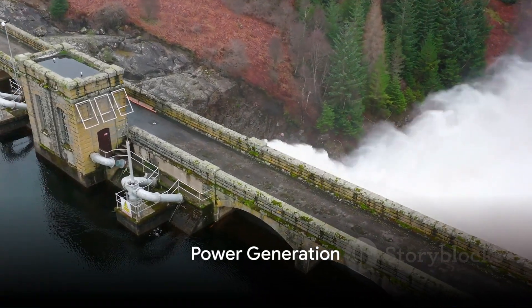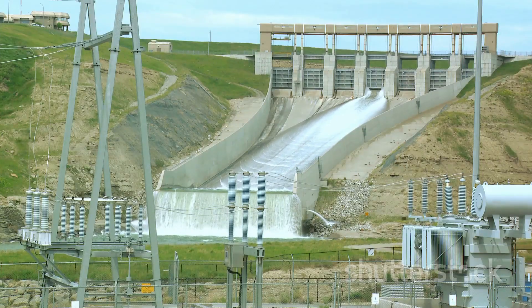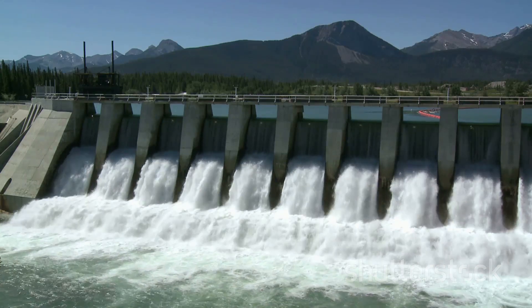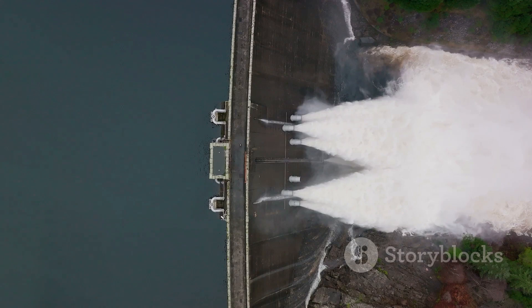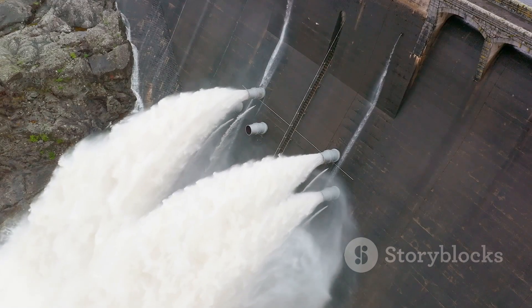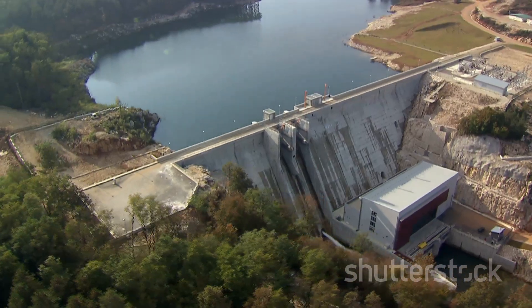From a roaring river to the flick of a switch — how does the dam generate electricity? Imagine a massive amount of water held back by a wall of concrete and steel. The dam uses the potential energy of the water stored in its reservoir to generate electricity. The force of gravity pulls the water down through an intake gate, where it rushes into a penstock — a giant tunnel that directs the water towards the turbine blades. As the water rushes past, it spins the turbines, converting the potential energy of the falling water into mechanical energy.